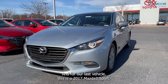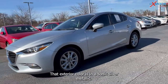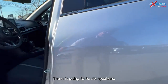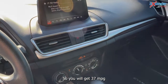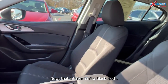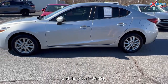For our last vehicle, this is a 2017 Mazda 3 Sport. The exterior color is Sonic Silver Metallic. There's going to be 16-inch alloy wheels and six speakers. You will get 37 miles per gallon on the highway and 28 for the city. The interior is in black cloth. Mileage is 75,498, and the price is $20,481.